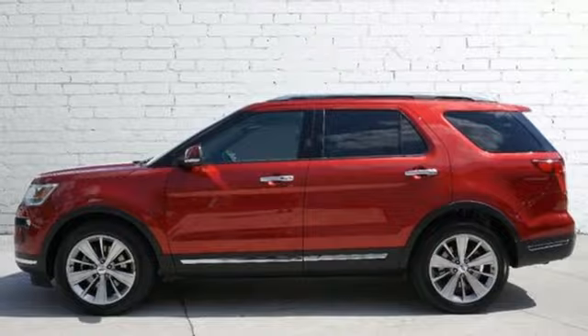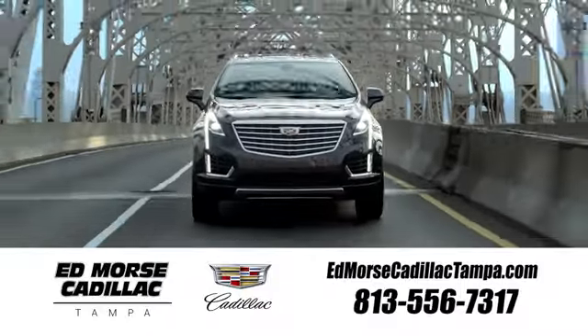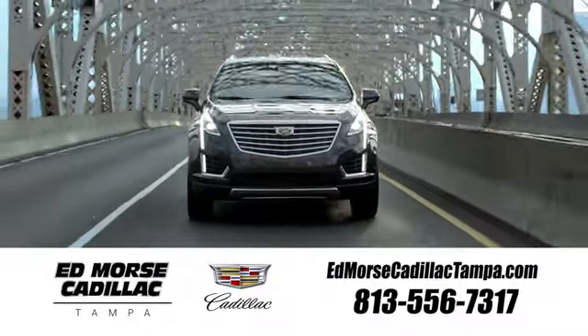Experience it for yourself today. Visit our website at edmorsecadillactampa.com or call us today. For value and for service, it's Edmorse.